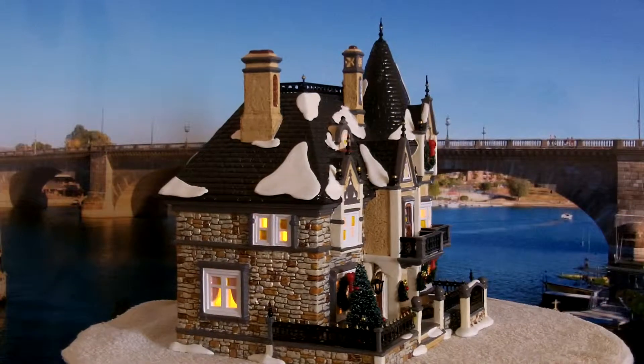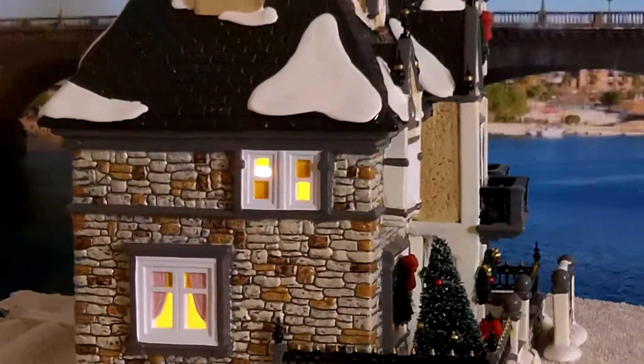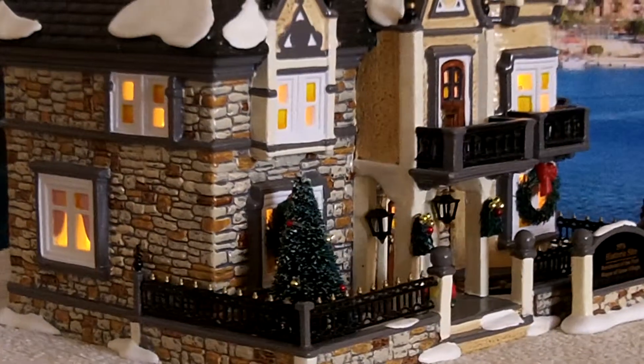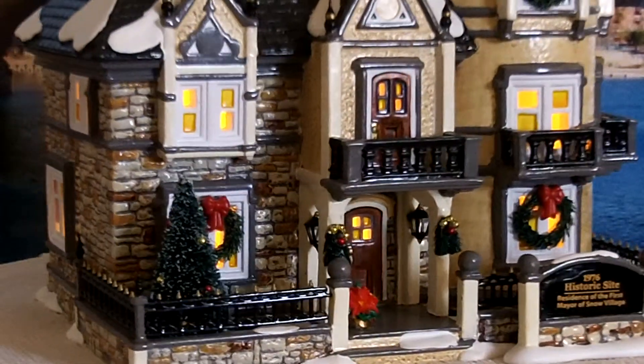The left side first story also has curtains in the windows. Notice the Christmas trees as well as the wreaths — all have Christmas bulbs on them, either side of the house.